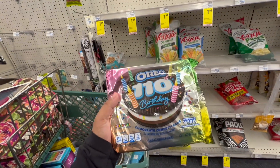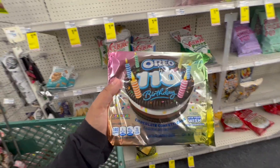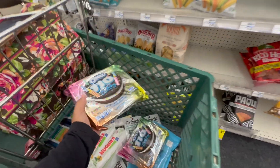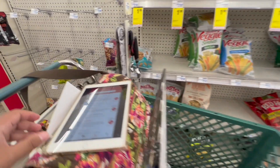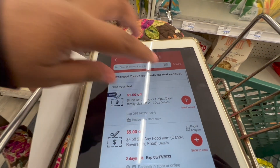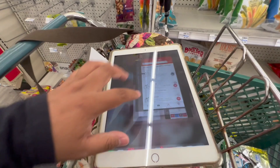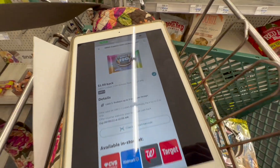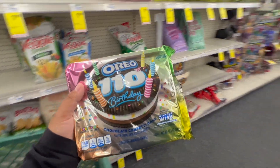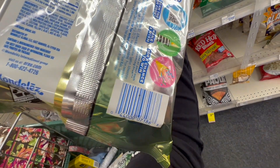The next deal isn't an Extra Buck promotion — it's on Oreo 110th Birthday Cookies normally $5.99, but on clearance for $1.50. They only have two left so I'll grab both for $3. We have a $1 off two Oreo or Chips Ahoy CRT, so I should pay just $2 for both. On ibotta there's a $1 rebate per item with a limit of five, so I'll get $2 back total, making my final cost for both completely free.